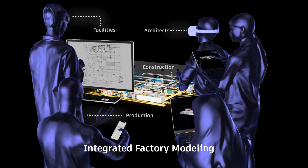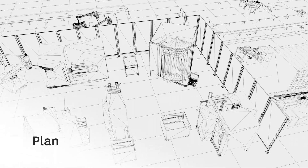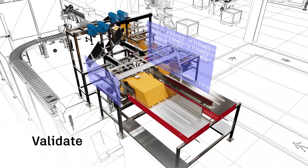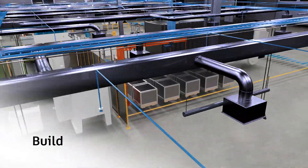That means you can keep departments and projects on budget and on schedule, using agile, fast-paced collaboration. Digital factories also help you make smarter decisions during every phase of the factory lifecycle, every single day.